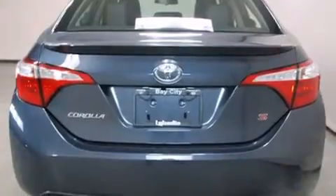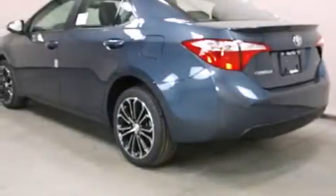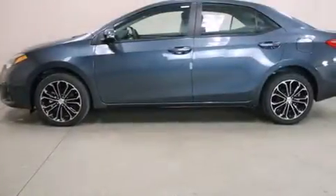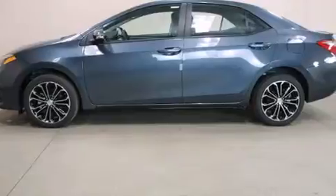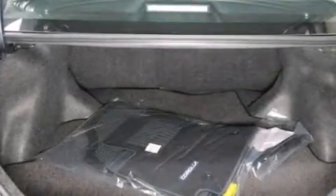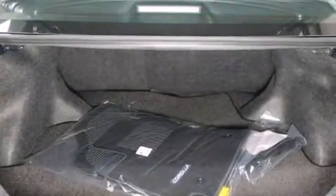Features include Bluetooth cell phone integration, a low tire pressure indicator, traction control and stability control systems, side curtain airbags, cruise control, full power accessories, a rear window defroster, an anti-lock braking system, a rear spoiler, and an automatic climate control system.